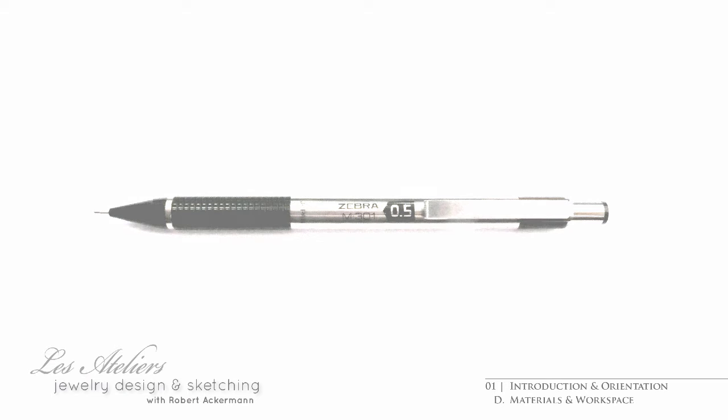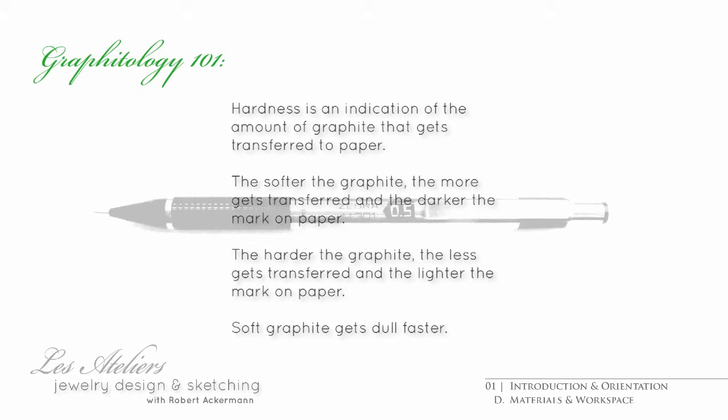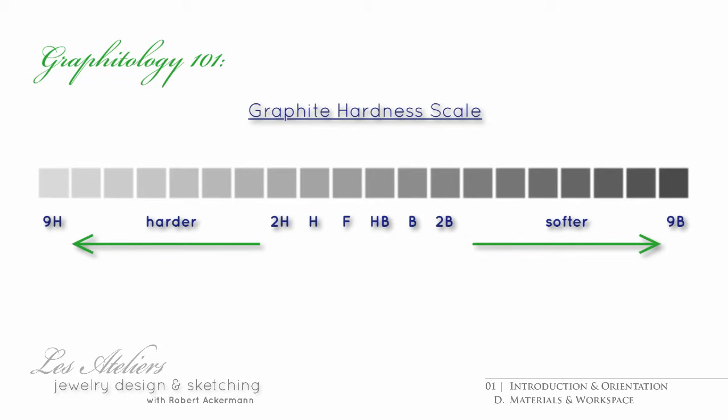Today, by the way, the term lead has become something of a misnomer. Apparently, the use of lead in pencils has become a thing of the past. All pencil leads are made of polymer-bound graphite platelets of varying hardness. Your mechanical pencil is likely to come with graphite that is rated HB, which is the middle of the hardness scale and ranges from 9H for the hardest to 9B for the softest.